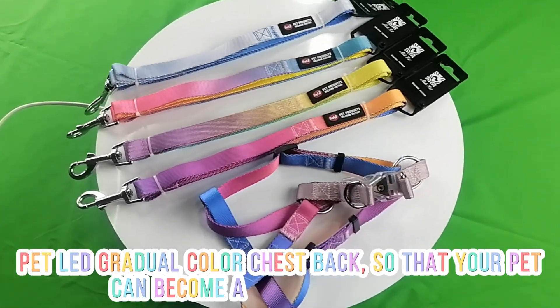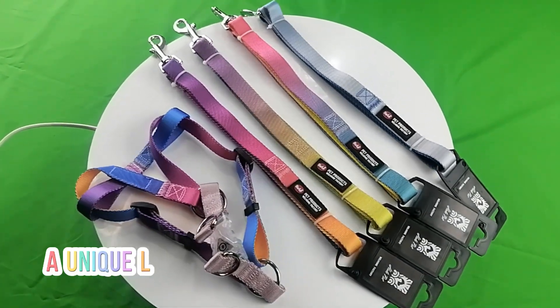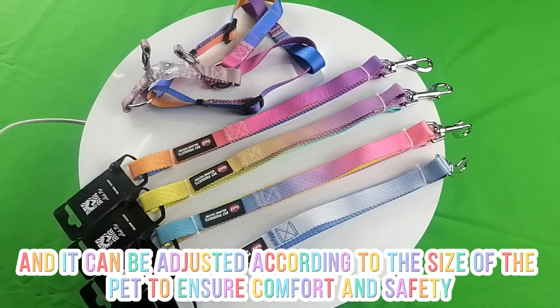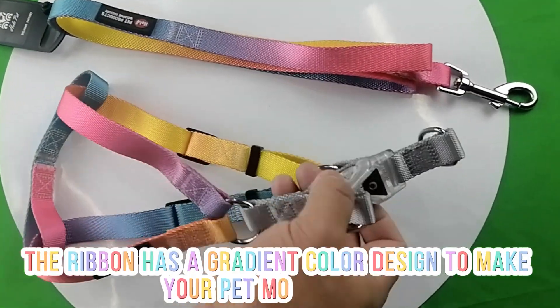Pet LED Gradual Color Chest Back — so that your pet can become a bright star at night. A unique LED pin design is adopted for quick wearing, and it can be adjusted according to the size of the pet to ensure comfort and safety. The ribbon has a gradient color design to make your pet more stylish.